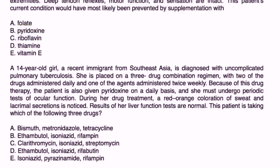A 14-year-old girl, a recent immigrant from Southeast Asia, is diagnosed with uncomplicated pulmonary TB. She is placed on a three-drug regimen with two of the drugs administered daily and one agent administered twice weekly. Because of this drug therapy, the patient is also given pyridoxine daily and must undergo periodic tests of ocular function. A red-orange coloration of sweat and lacrimal secretions is noted, and liver function tests are normal.